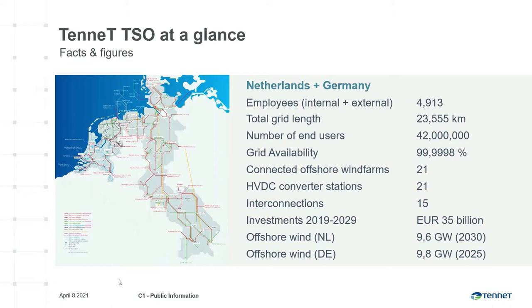Let me first briefly introduce TenneT, the leading European transmission system grid operator. We design, build, maintain and operate the high-voltage electricity grid in the Netherlands and large parts of Germany. We transport electricity over a network of more than 23,000 km of high-voltage connections to over 42 million end users. We are proud of the high availability of our grid and our role in driving the energy transition. TenneT is one of the largest investors in national and international onshore and offshore electricity grids, with projected 10-year investments of 33 billion euros.